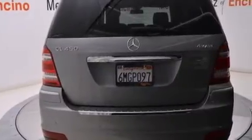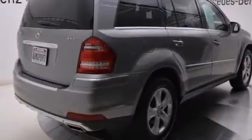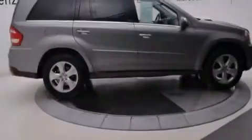Its top features include a navigation system, a sunroof, active ventilated and heated front seats, an air suspension, and a turbocharger.